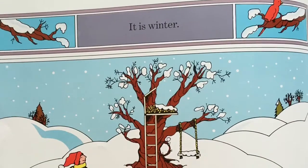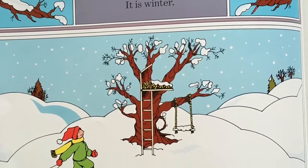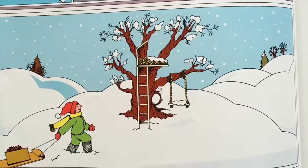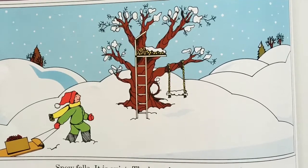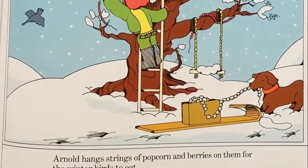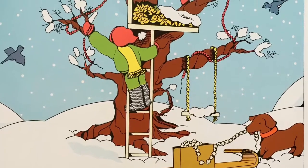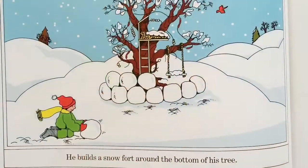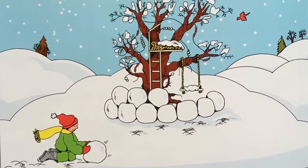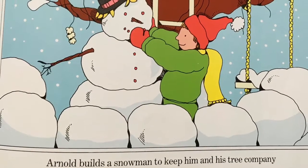It is winter. Snow falls. It is quiet. The branches of Arnold's apple tree are bare — bare means there's nothing on them, all of the leaves have fallen off. Arnold hangs strings of popcorn and berries on them for the winter birds to eat. He builds a snow fort around the bottom of his tree and a snowman to keep him and his tree company during the winter.